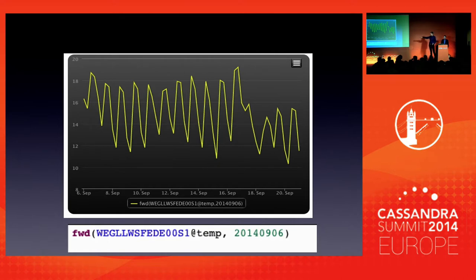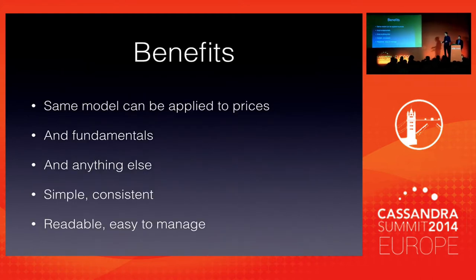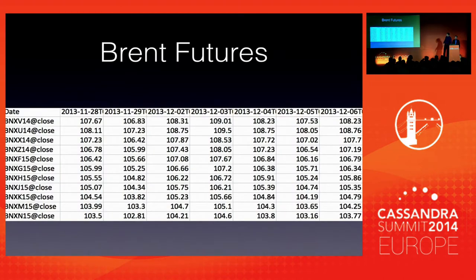Behind the scenes, there is a small DSL we built on top of it that does a slice query against the range of rows and reconstructs the actual forecast on the date. The benefit of this approach is that for the time series data we deal with, it's quite universal — you can apply it to anything. This is a weather forecast; we also have weather observations, but we can do it for fundamental data such as gas pipe flows, gas pipe flow forecasts, or power plant production — actual values or forecast of production. Anything of that sort would fit into this model.